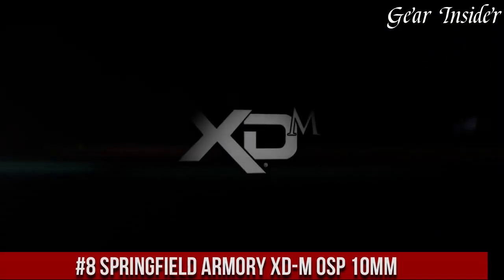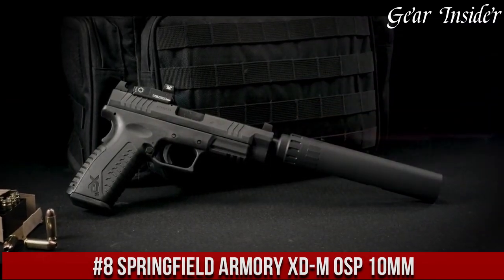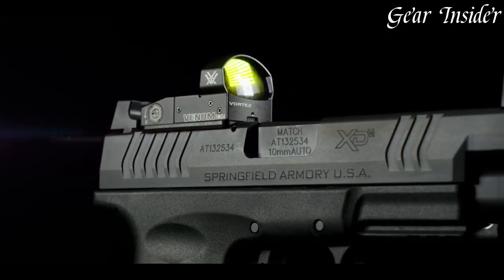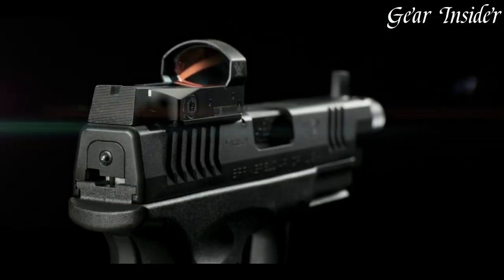Number 8: Springfield Armoury X-DUM OSP 10mm is a high-performance handgun designed for the serious shooter. With its 5.25-inch barrel and full-size frame, this pistol provides excellent accuracy and stability.